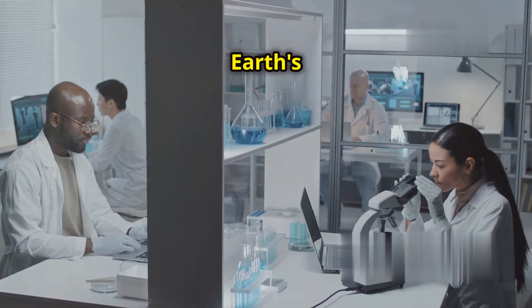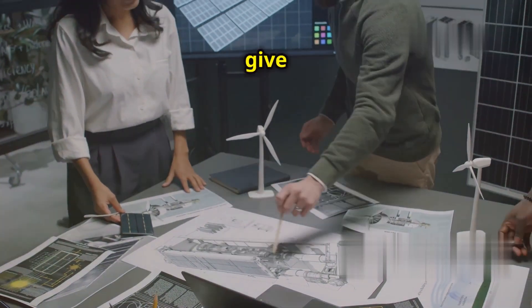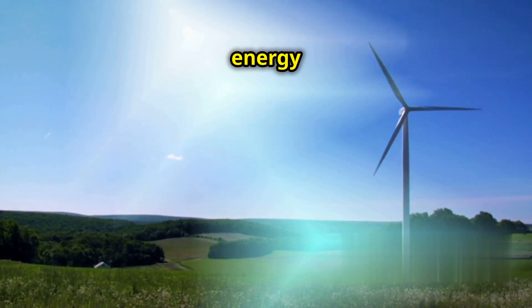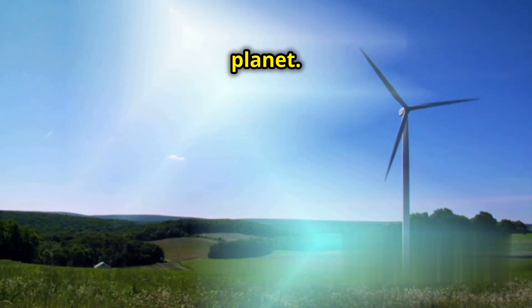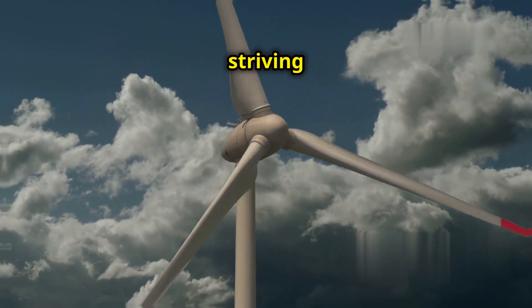The idea of harnessing Earth's magnetic field for electricity is still a big scientific challenge, but that doesn't mean we should give up on the dream. Imagine a future where clean, sustainable energy flows directly from our planet — cities powered by the very ground they stand on. It's a vision worth striving for.